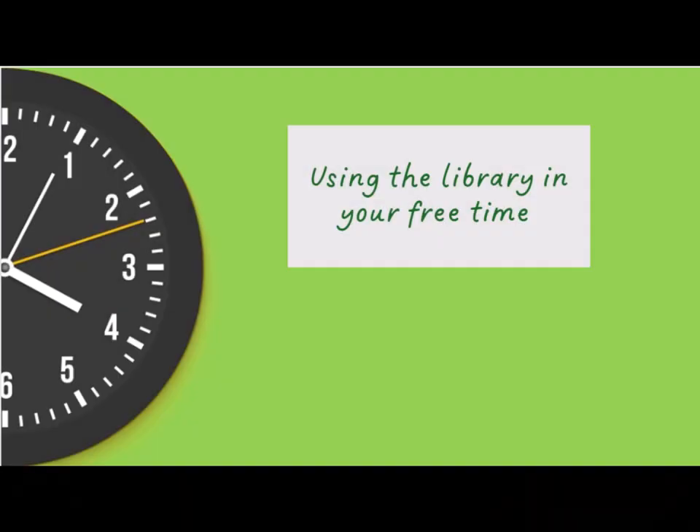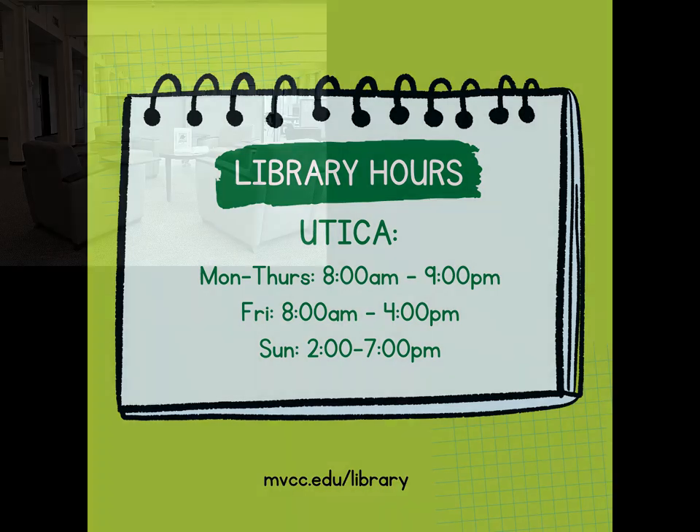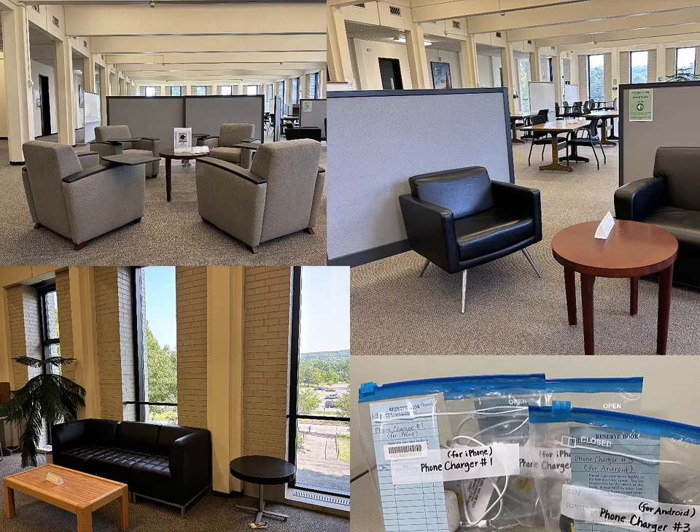If you just need somewhere to hang out between classes or while waiting for a ride, the library is a great option. During the semester we are open from 8 a.m. until 9 p.m. Monday through Thursday, 8 to 4 on Friday, and Sunday 2 to 7 p.m. Close to both Payne Hall Circle and the campus bus stop, the library has a wide range of seating options and phone chargers available for in-library use.